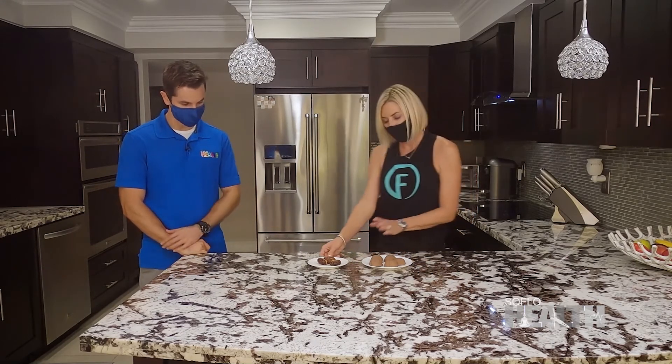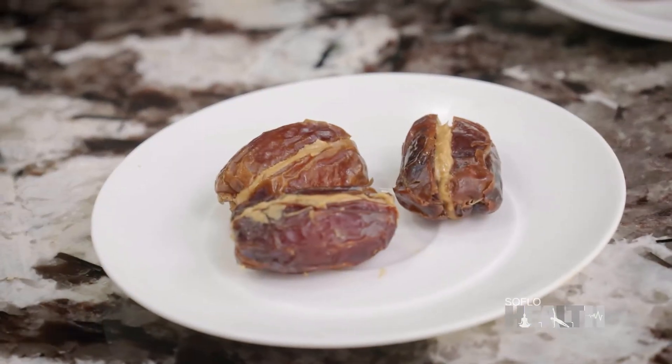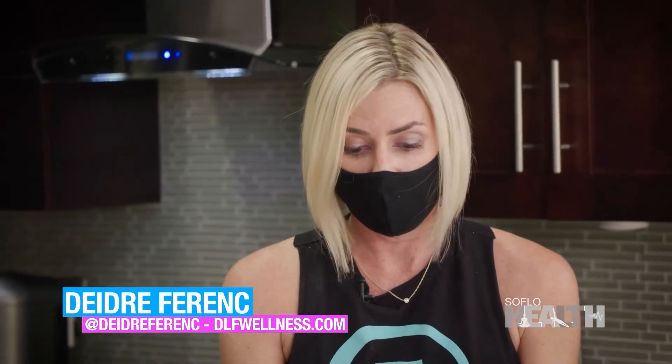And right here we have dates and almond butter. Dates are actually a great way to just get some quick carbs in. Those three dates right there have almost 30 grams of carbs.